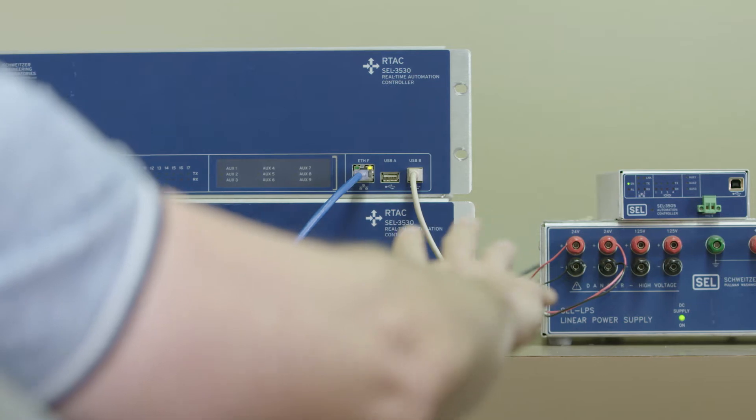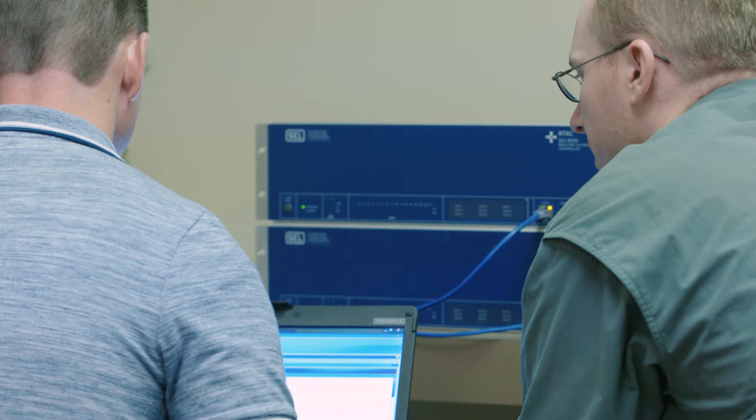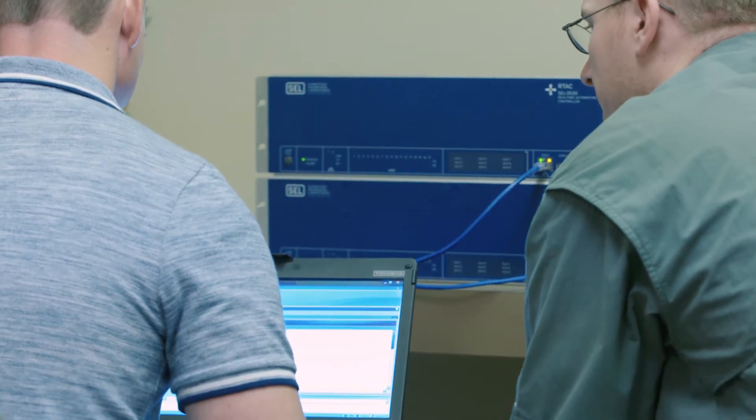We just build the DNP points. I can build the points for a DAC scheme in about 30 minutes. The performance that we've had out of the DAC systems has been very good.